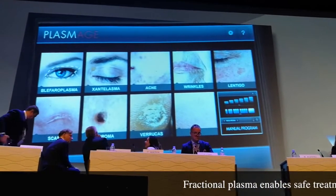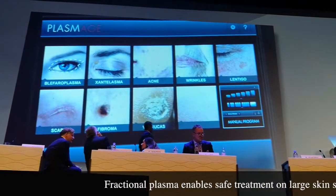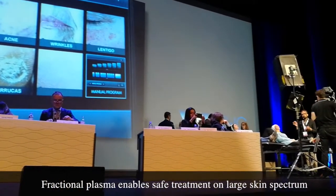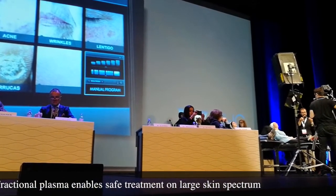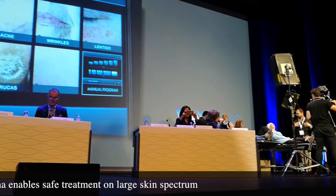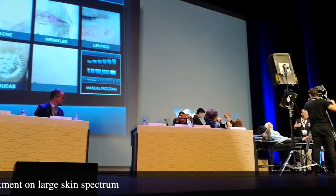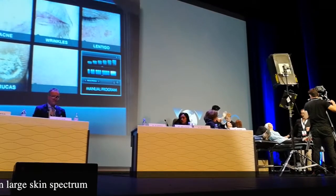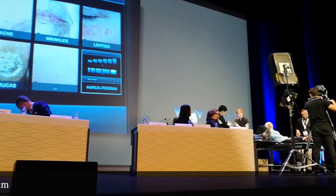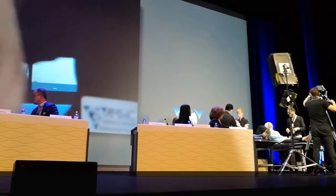If I have sebaceous gland hyperplasia or syringomas around the eyes, this is a very fast procedure to remove them, and it is also more precise than my erbium YAG laser for removing these lesions. Xanthelasma is also a quick and easy procedure. You can treat warts — viral warts on the hands, feet, and genital warts — so it also extends into medical treatments.